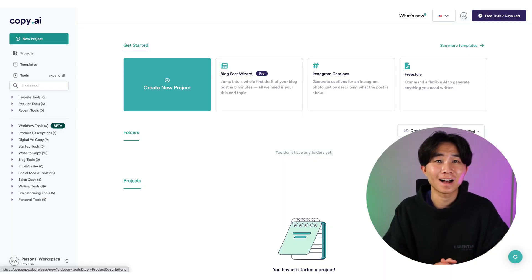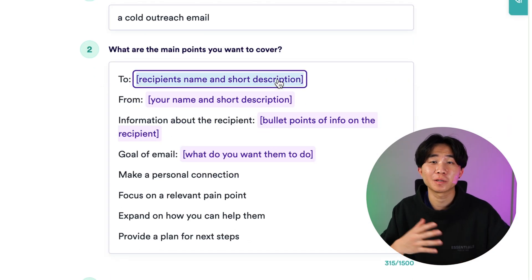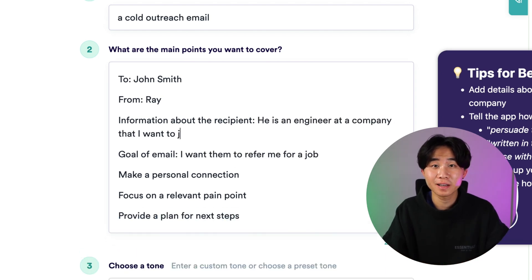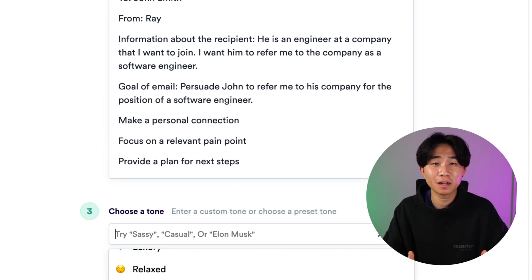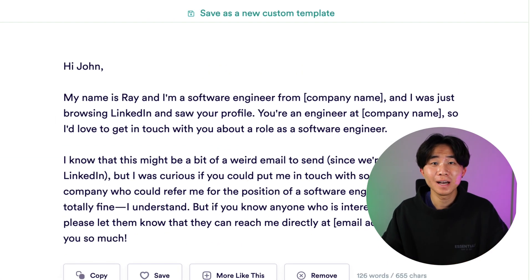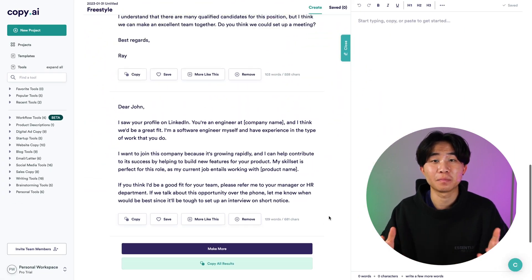The AI is called copy.ai. Let's go to templates — I'm going to use this for cold outreach emails. I usually use that when I'm trying to apply for a job and reaching out to people to ask for a referral. They're going to ask you the main points you want to cover. I'm going to try to cover things that will allow me to get a referral from someone named John Smith. After writing all the information I need and choosing a tone for the message, it generates a bunch of different prompts based on what you gave it and you can choose which one you like. Based on the one you like, you can ask for more of the same thing, so you get more variety and can send it out to more people.